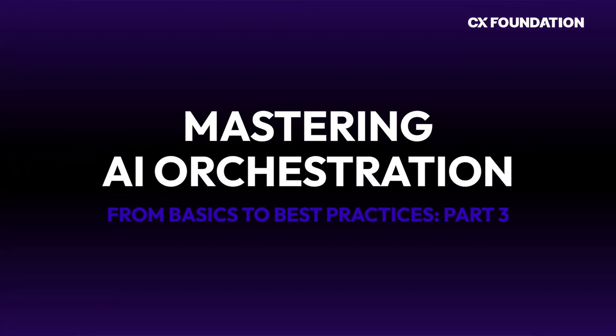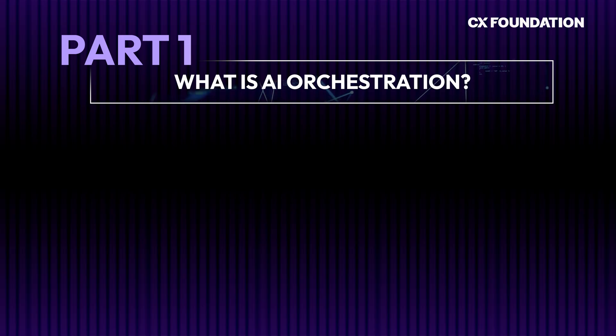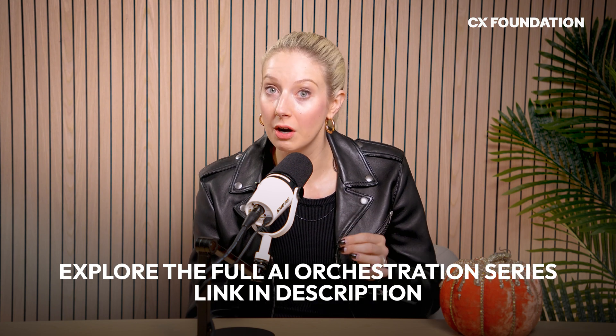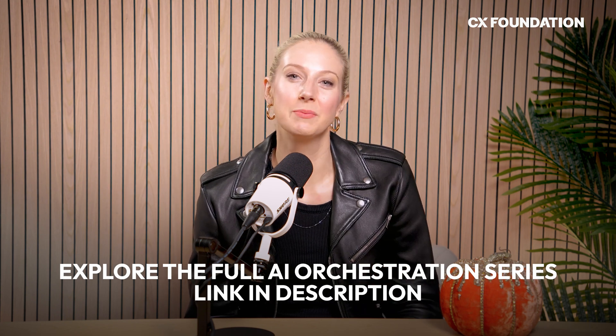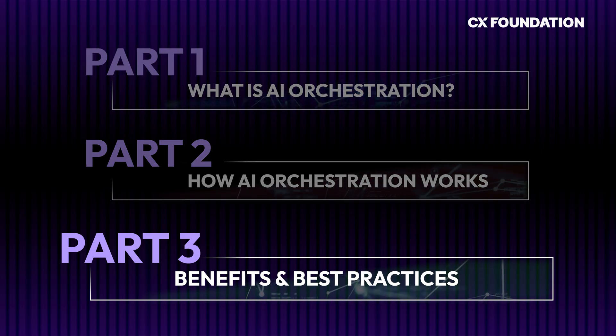Hey everybody, it's Katherine with the CX Foundation, and welcome back to part three of our AI Orchestration Masterclass. If you're just joining us, in part one we reviewed the basics of AI orchestration, and in part two we dove deeper into the technicalities of how AI orchestration actually works. Both parts are available in the video description. Today in part three, we'll talk about how to create a successful AI orchestration strategy, best practices for continued optimization, and the biggest benefits AI orchestration offers your business.